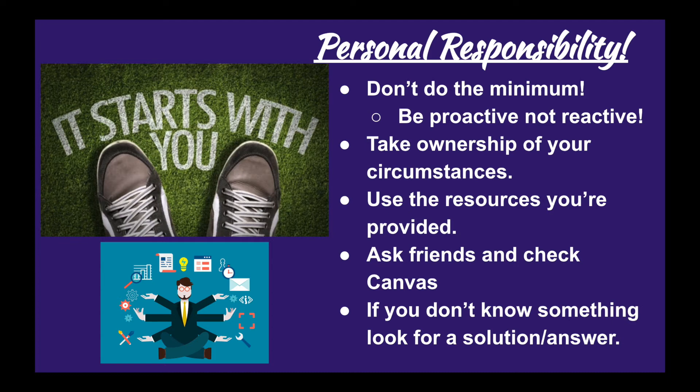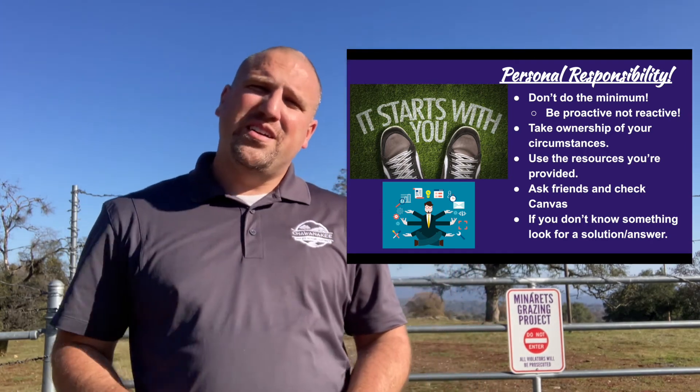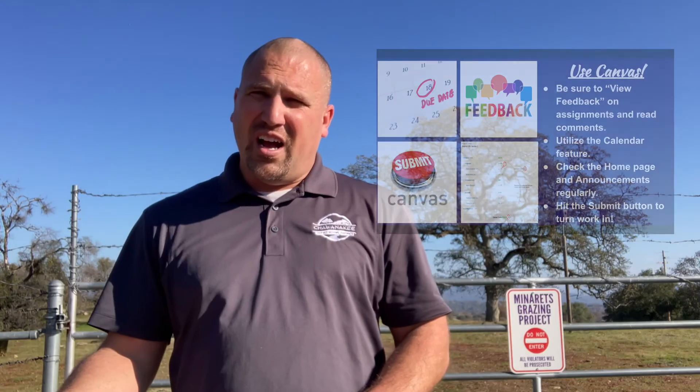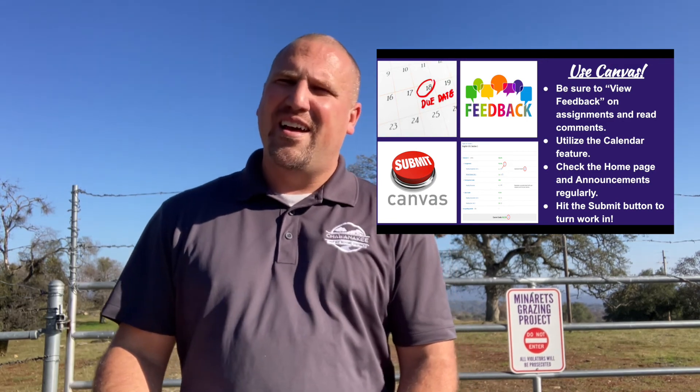Put the responsibility on yourself — it's on you to do well and to be successful. That's what we're trying to teach you: personal responsibility, to be proactive and not reactive. Use the resources you have around you. Use the Canvas system to make sure you're on top of things — know when things are coming up, and if you ever need help, ask for it. Use Canvas. If a teacher gives verbal instructions, make sure you refer back to what's written in Canvas. Go back and check the rubrics and instructions, and if you keep revisiting those, you can make sure you're doing a thorough job. There are announcements regularly on the homepage — make sure you're checking that. Submit your work. Make sure it's submitted — hit that submit button, get it done.